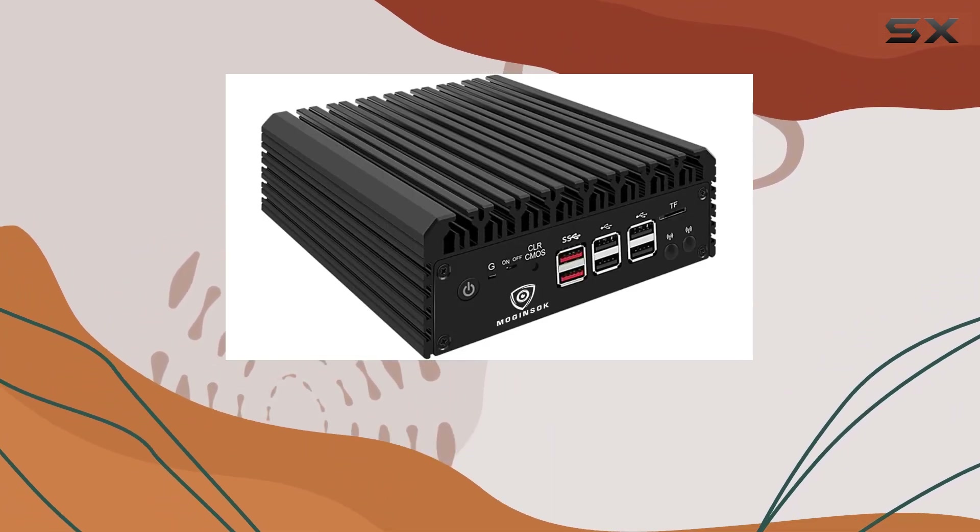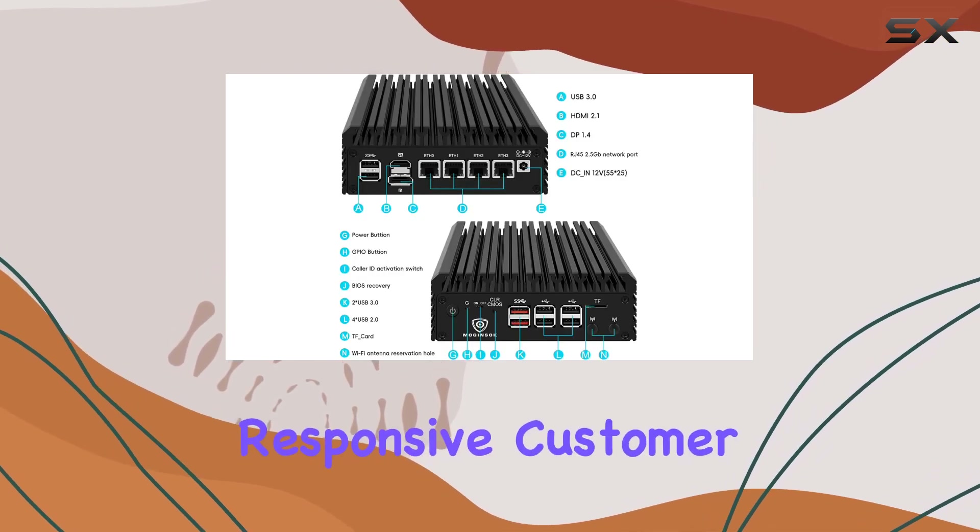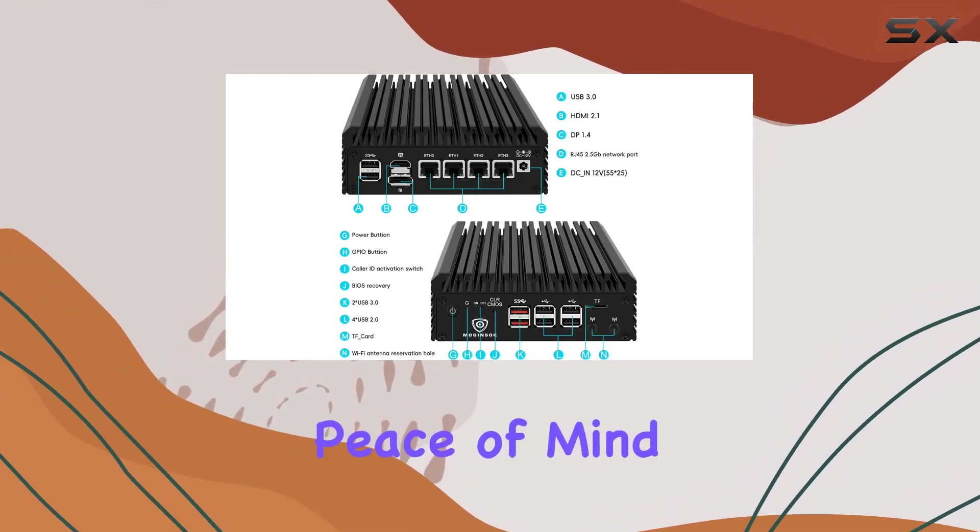Quality and support are paramount. Majinsock offers a 12-month warranty and responsive customer service, ensuring peace of mind with your investment.